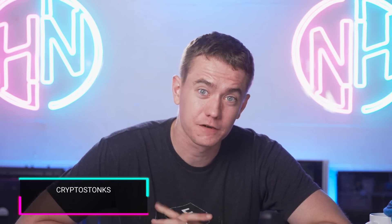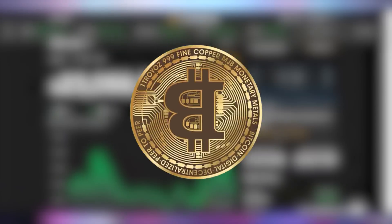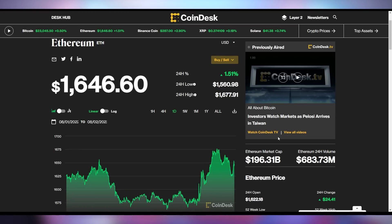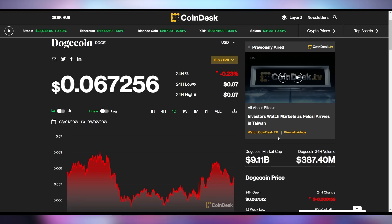What's also important is hearing the CryptoStonks update every day. It's good for your soul, good for your brain, and allegedly it pays your bills and raises your kids. Bitcoin is up half a percent right now to be at just over $23,000. Ethereum up 1.5% to be at $16.46. And Dogecoin down ever so slightly to be at $6.7.